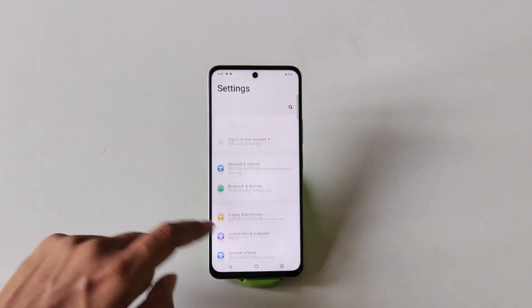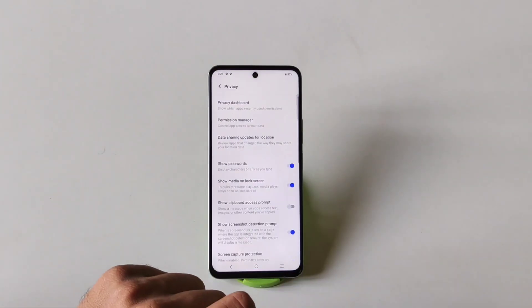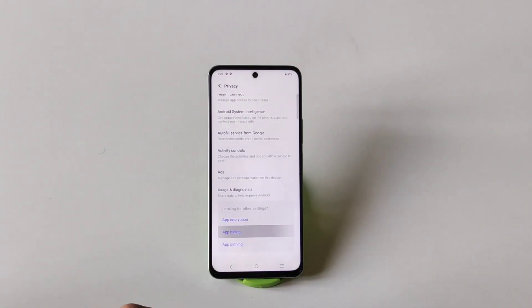Simply open your settings, scroll down, and then click on Privacy. Now come to the bottom — there you will see the option of App Hiding. Click on this.